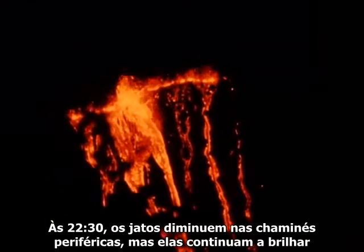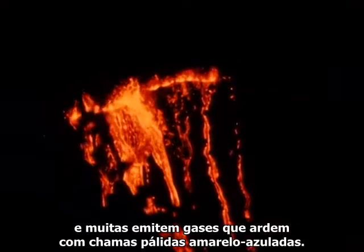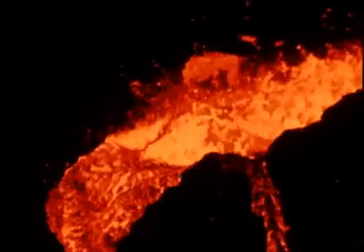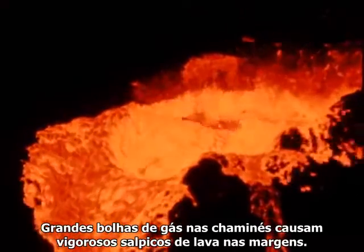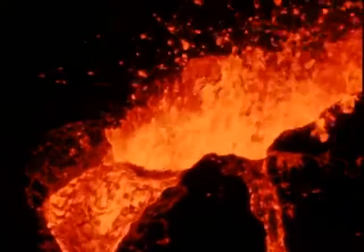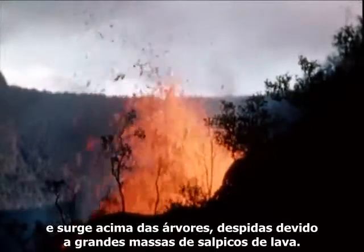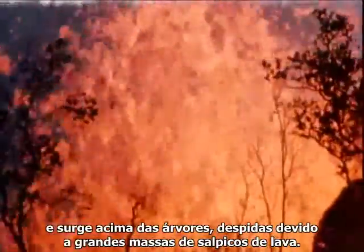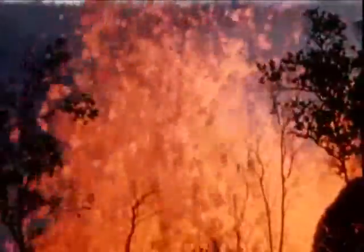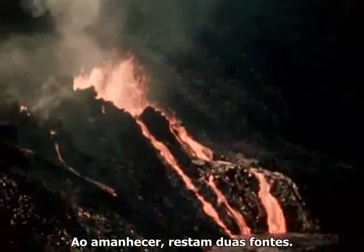By 10:30 p.m., fountaining declines at the outermost vents, but they continue to glow and many emit gases that burn with pale yellow-blue flames. Large bubbles of rising gas in the vents cause vigorous splashing of the lava over the edges. Before sunrise, the main fountain is 100 feet high and looms above trees that have been stripped by heavy masses of lava spatter falling through them. At sunrise, only two fountains remain.